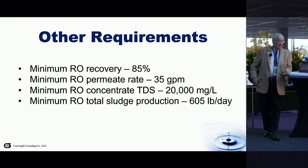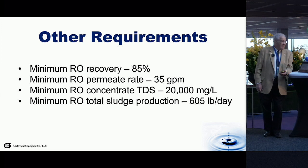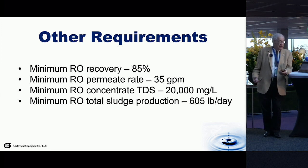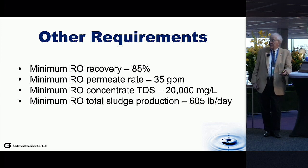The other requirements for this total treatment system were: a minimum reverse osmosis recovery of 85%, a minimum reverse osmosis permeate rate of 35 gallons per minute. I apologize that although I spend a lot of time overseas and think in metric, this was prepared for an American audience, so we use English units — divide by 264 to get cubic meters. Minimum RO concentrate TDS was 20,000 milligrams per liter, and total sludge production — the dry material leaving the facility — was 605 pounds per day.